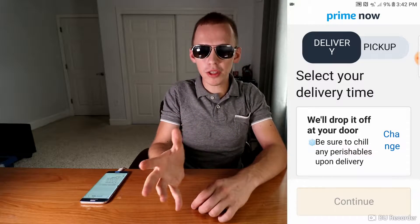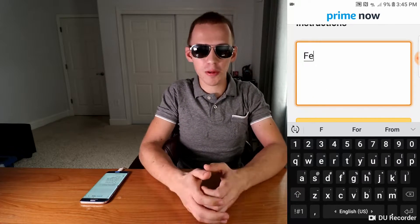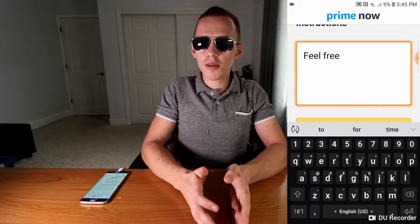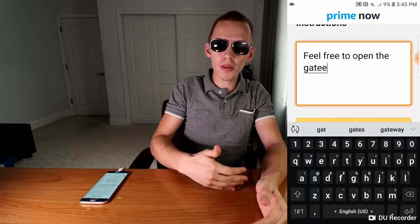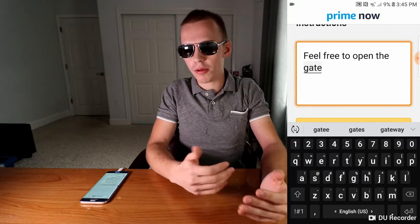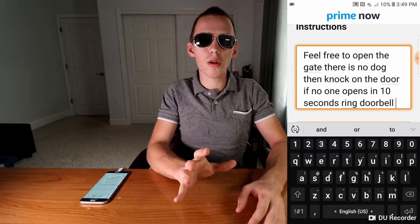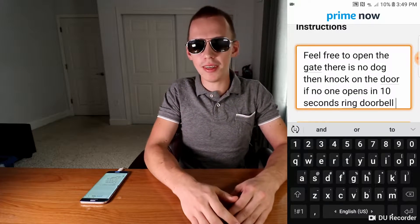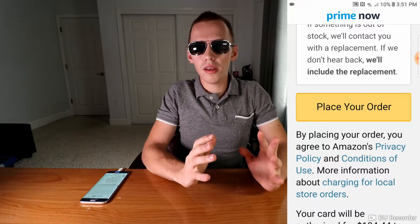When you are finished looking for specific items, go into your cart. Double check that it is the right quantity of each individual item, then click on Check Out. Check your information to make sure everything is correct. The description box is there for a purpose — use it to let the delivery person know if the gate can be opened, if there's a dog, or if there needs to be a doorknock or doorbell. You can change the tip, check your subtotal, and place your order.